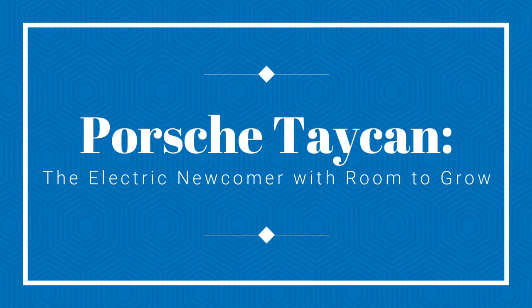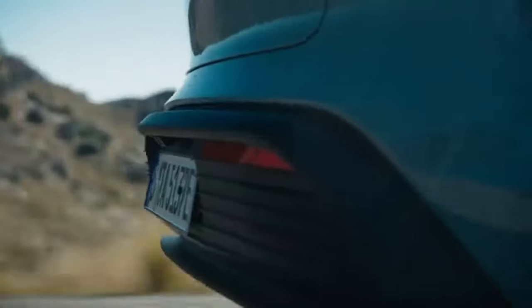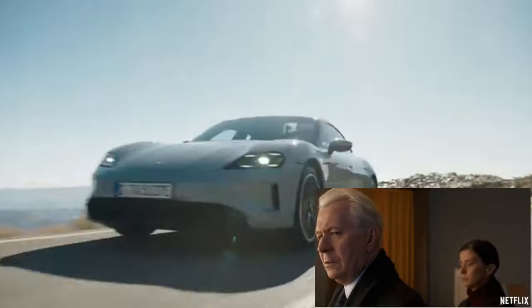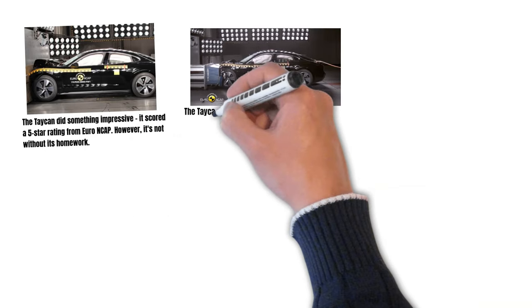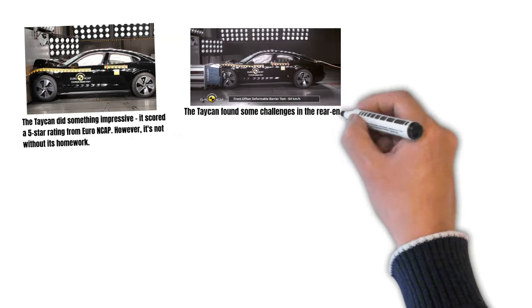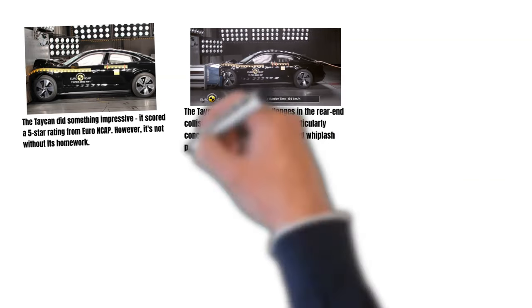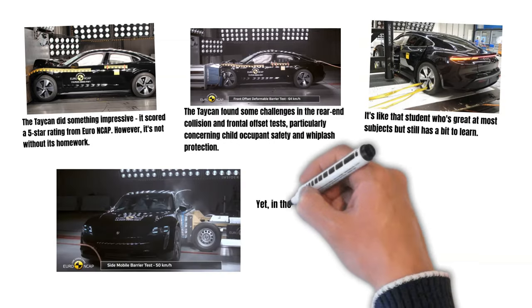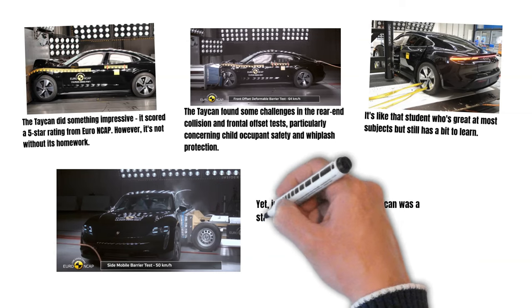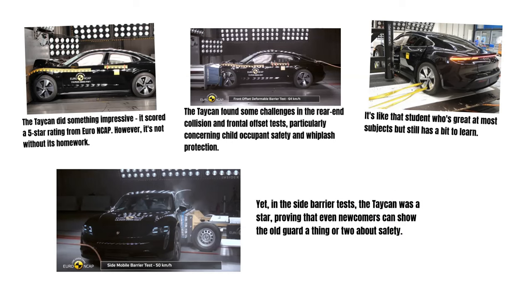Porsche Taycan — the electric newcomer. Porsche's first electric car, the Taycan, scored a 5-star rating from Euro NCAP. However, it found some challenges in the rear-end collision and frontal offset tests, particularly concerning child occupant safety and whiplash protection. Yet in the side barrier tests, the Taycan was a star, proving that even newcomers can show the old guard a thing or two about safety.